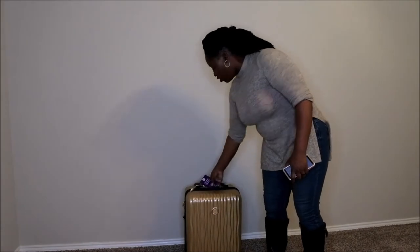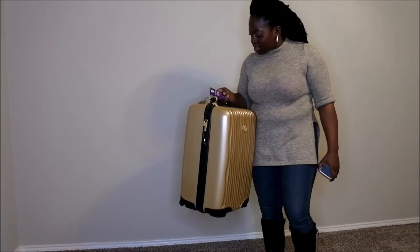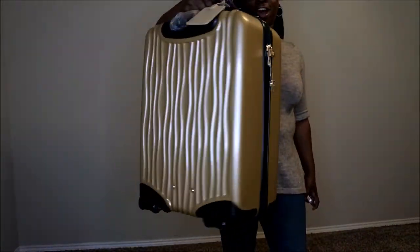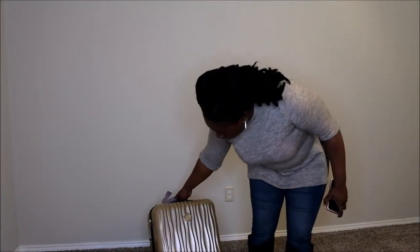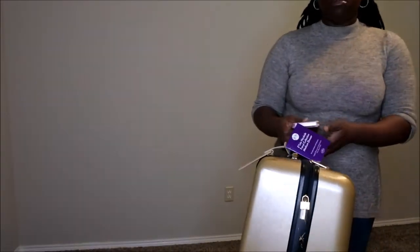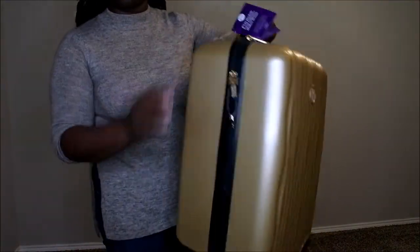It is by Joy Mangano and it's the E-Light Hard Side Travel Collection medium case. It's a super classy piece of luggage, something I really like. I've been wanting a hard case for a very long time but never quite made the purchase. I actually recently bought this secondhand — I got it from OfferUp. I don't know if you all have heard of that app, but that's where I got it and I paid 40 bucks for it.